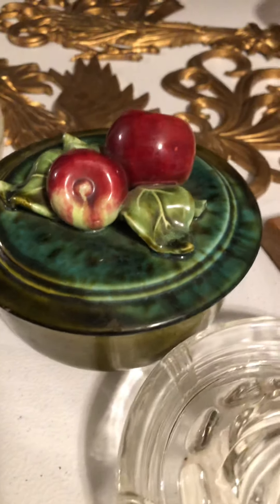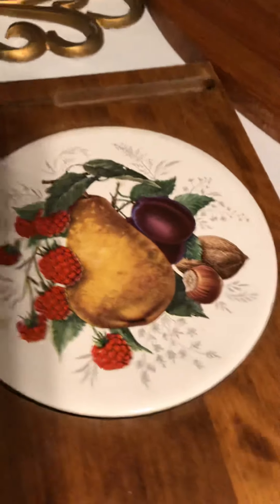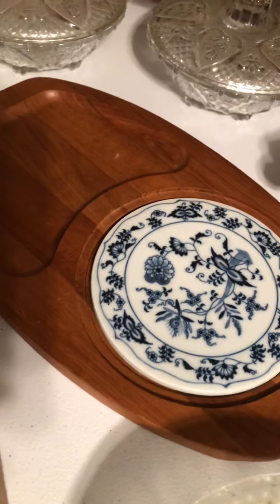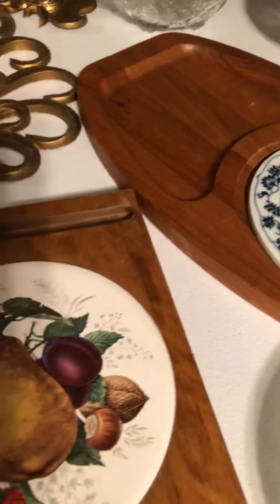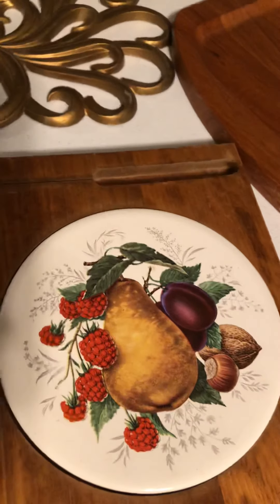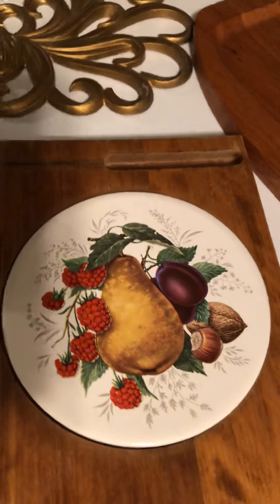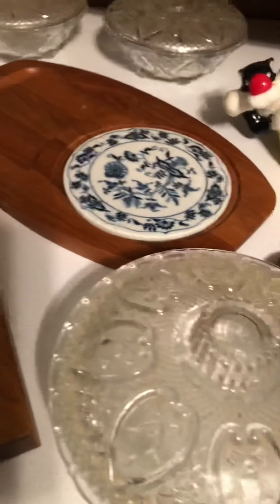Then we have two cheese cutters with the ceramic tile. They will also be listed separately. This one has a place for the knife, but I do not have a knife for it.